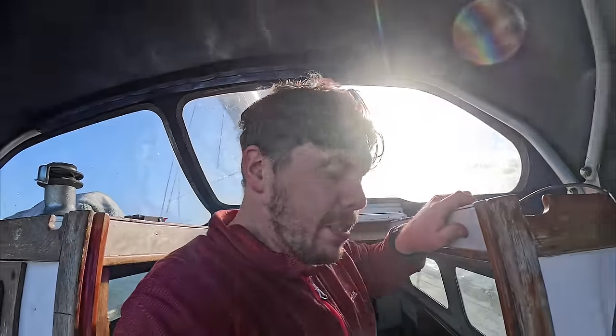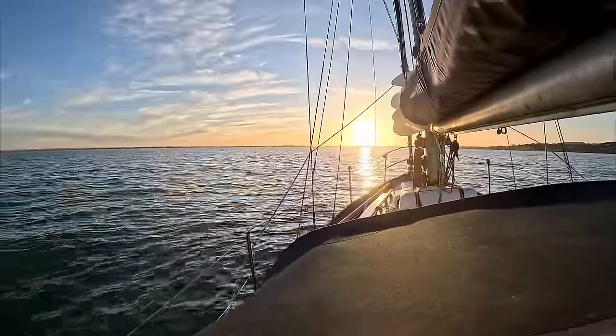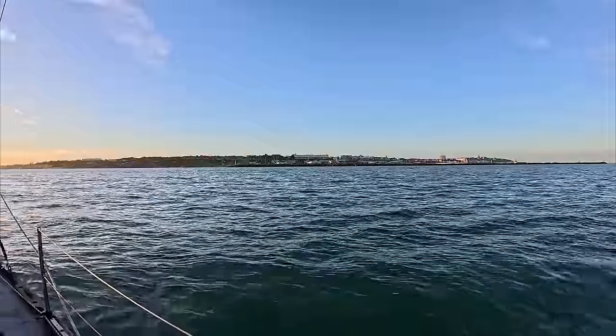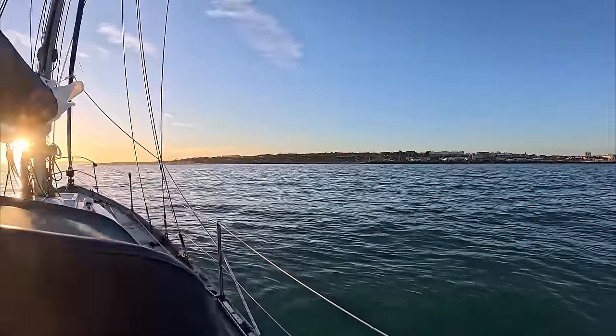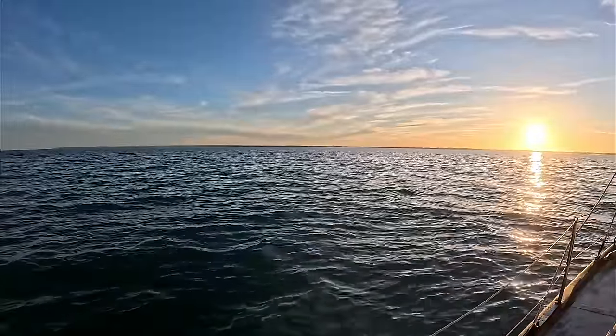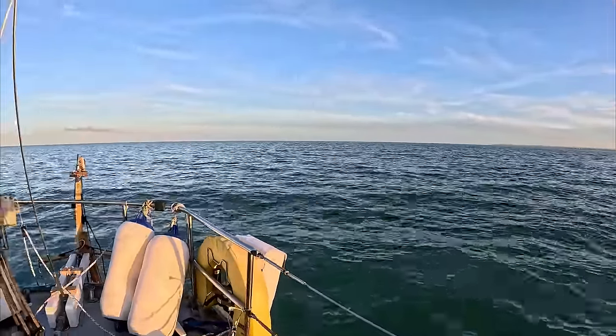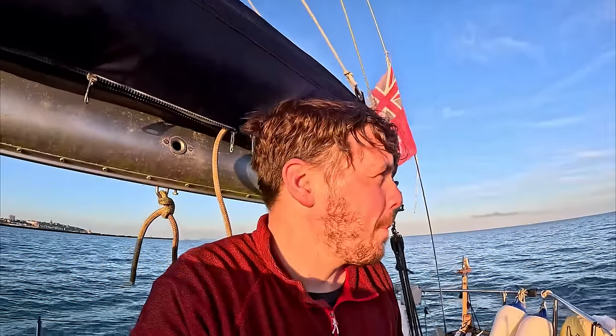I'm going to get some sleep. The intention is to leave later on and get this wind which is picking up nicely from the east. Hopefully make a good night passage of the Thames and get up the Orwell in the early hours of the morning. Well, when it's calmed down, it's actually a really nice little anchorage this. Really pleased I came here. I've had about an hour and a half's sleep.